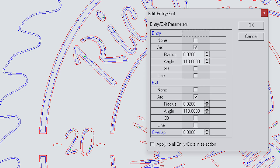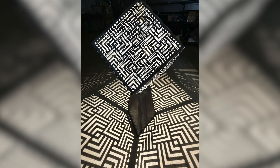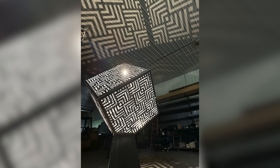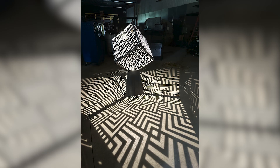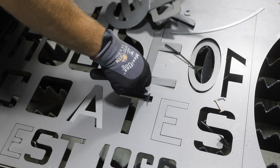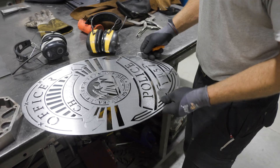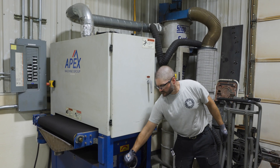Another advantage to the laser is on the design side. With the plasma, there's a process called kerfing where you have to tell the machine where to lead in and lead out on each cut. It's a painstaking process — that one cube probably had about two hours of kerfing. There can be a lot of frustration getting a file ready to cut on a plasma table. With the laser, there is no kerfing process. You just take your file, export it to a DXF, plug it in, and it's good to go.